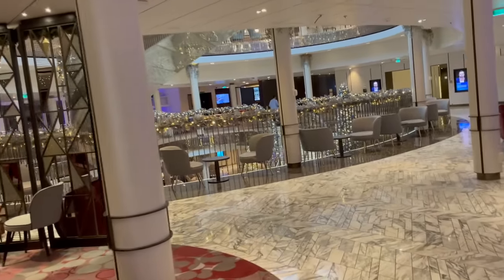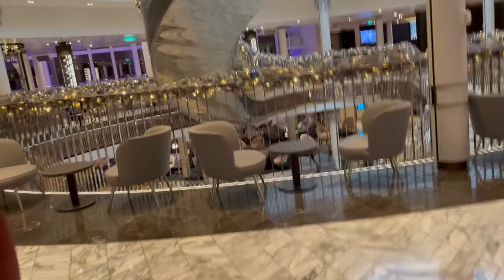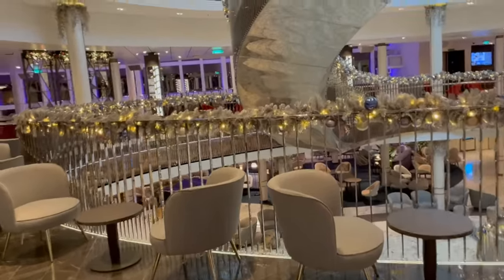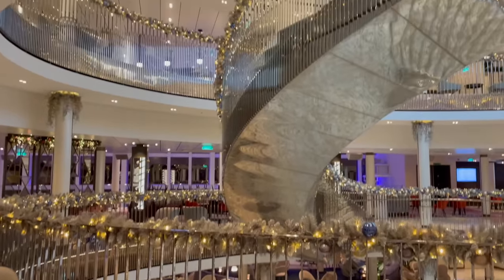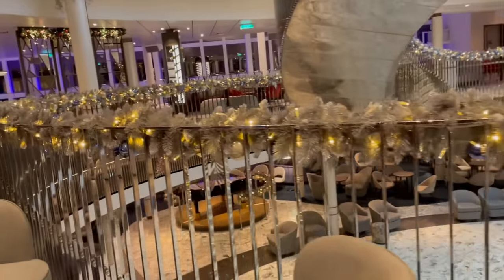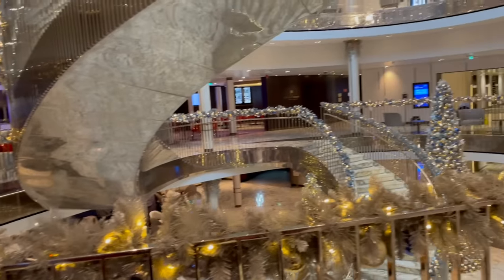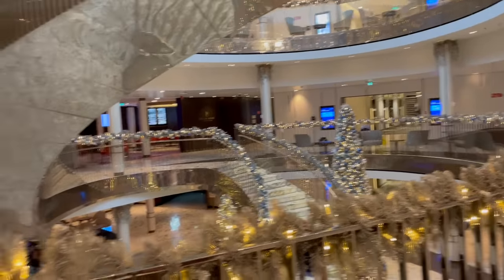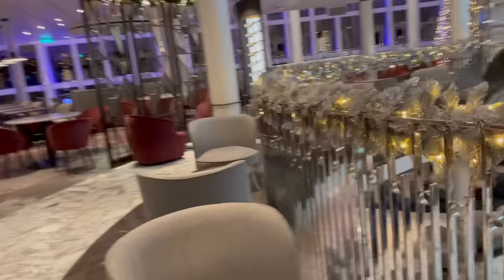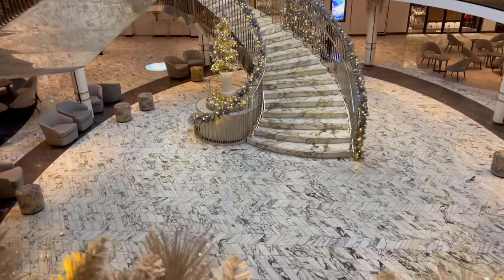In the center there's a big open area with a massive spiral staircase that goes all the way up. Around the side is the Glass House restaurant and the Keel and Cow on a different level, so there are eateries here, and a Costa Coffee below. On the other side there are shops on both levels — quite a lot of shops on Iona. They're keen on getting you to spend money, but you do get on-board spend with most cruise bookings.